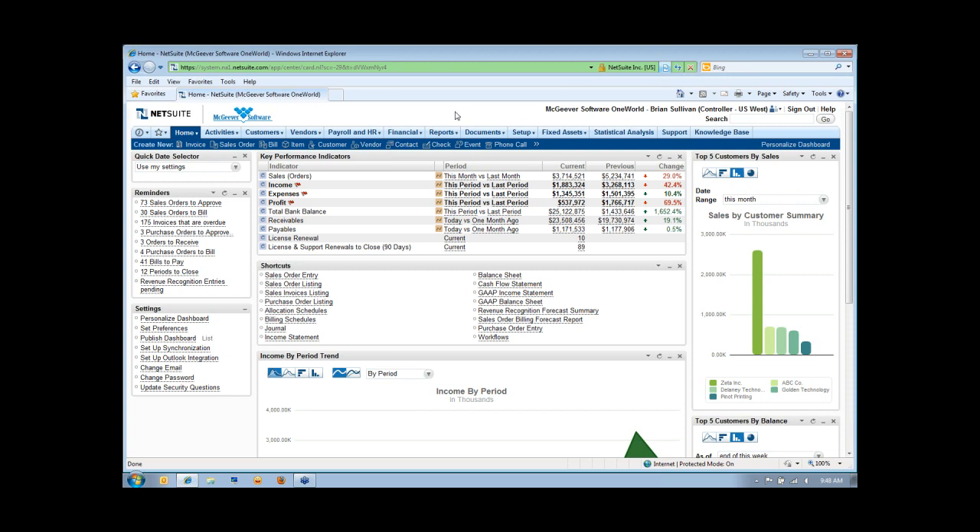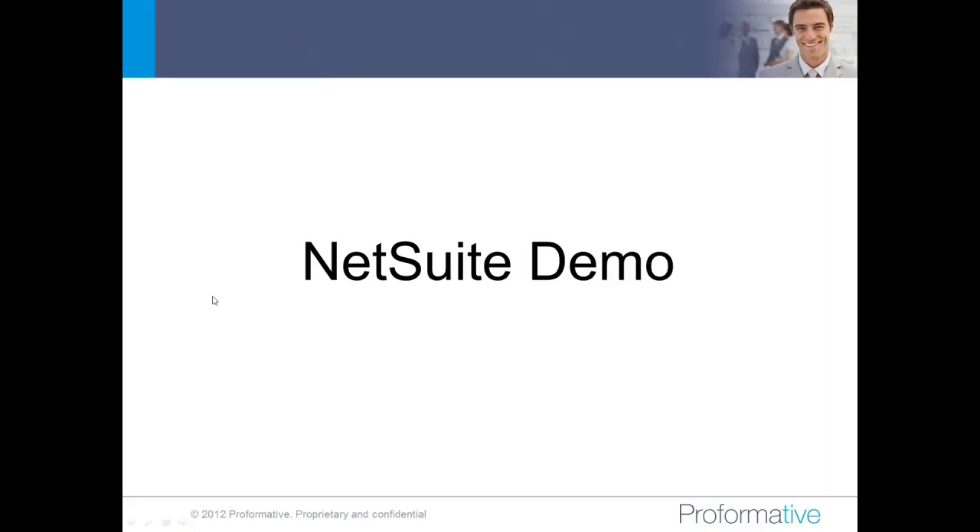At this point, I'd like to almost turn it over to Q&A, because I think we have approximately 10 minutes left. Feel free to add any questions using the questions section of your GoToWebinar control panel.